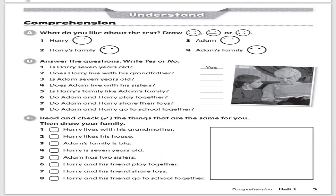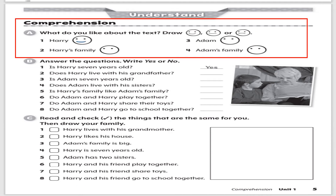Let's look at page five and the comprehension. What do you like about the text? Can you see from the faces? A smiley face means you liked it, a sad face means you did not like it, and a straight line means you have no opinion. For Harry, I like the story about Harry, so I'm going to put a smile. I also liked Harry's family, so I'll put another smile. And the same for Adam and Adam's family. You have to choose which face you want to draw.